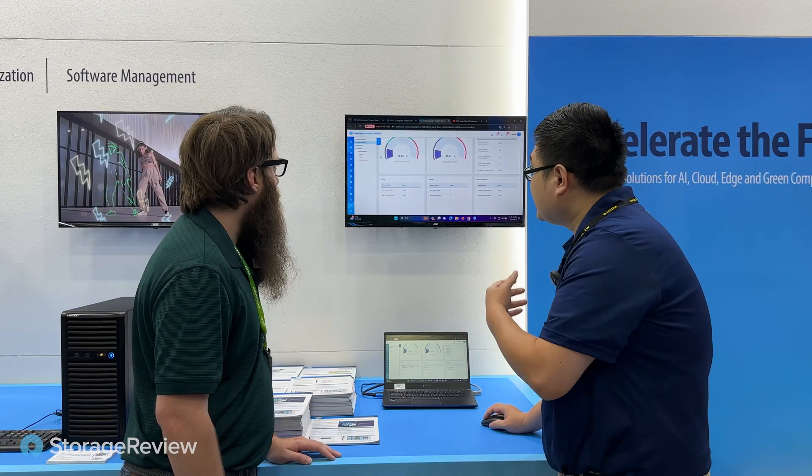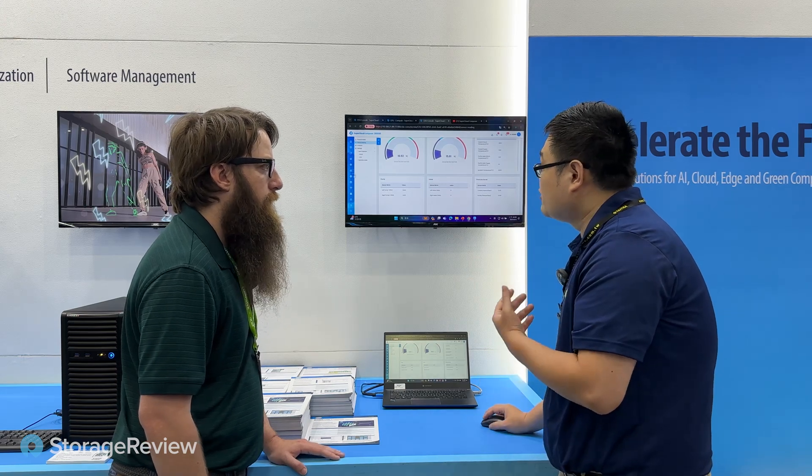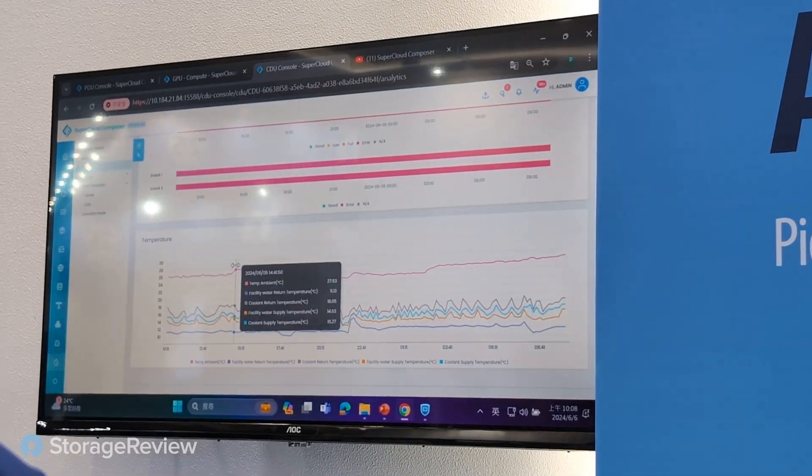We also have the database — we store all that data and represent it in a graph view, so you'll see the analysis data here. If you've got a problem developing, maybe something's clogged up, you can see it trending over time. Yes, exactly.